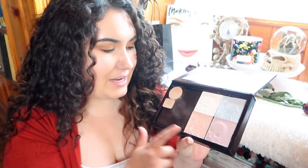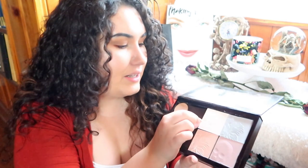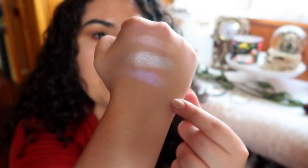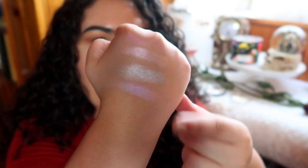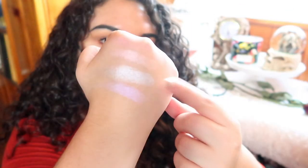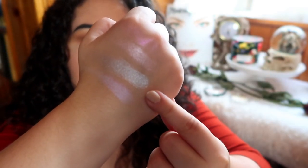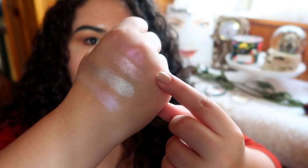You can sheer Blossom Glow out or really build it up. The silver one is called Diamond Lily — it's for people that want to wear highlight and want everyone to know it. There are definitely moods and occasions for that, but if you don't like stark highlighter, you're not going to like that one. Here are the swatches: White Raven, Diamond Lily, Blossom Glow, and Purple Ashes.